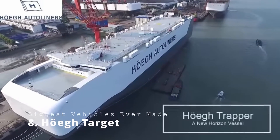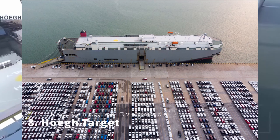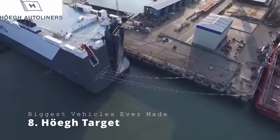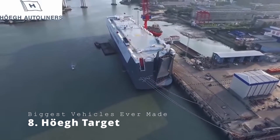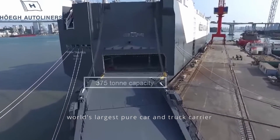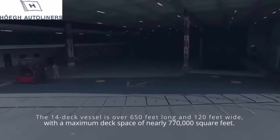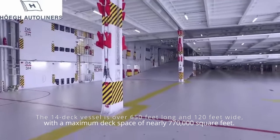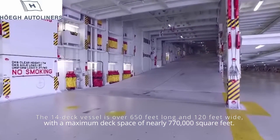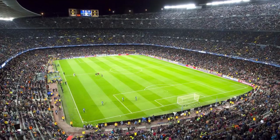Ho Target. How do new cars from all over the world get shipped to other countries? Say hello to the Ho Target. It stands out due to its blunted bulkhead design, which makes it look more like a Tesla Cybertruck than a ship. This is the world's largest pure car and truck carrier. The 14-deck vessel is over 650 feet long and 120 feet wide, with a maximum deck capacity of nearly 770,000 square feet — enough for two standard soccer fields stacked end-to-end on each loadable deck.